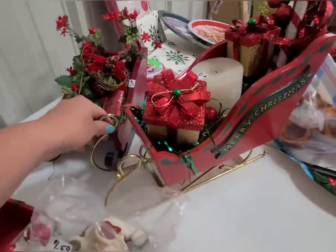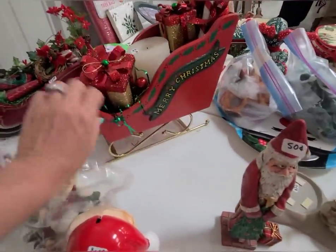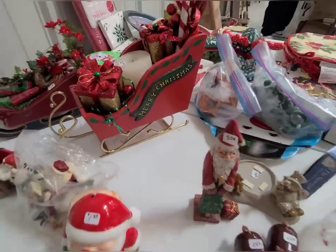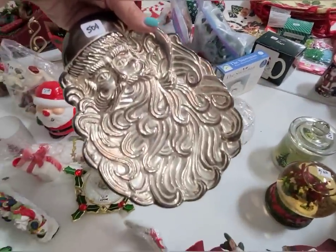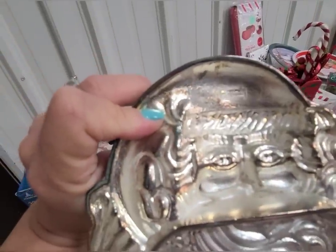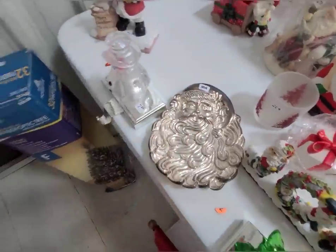Some more sleighs — this one looks handmade. I like the metal bottom and how tall this one is. Here's a Santa — he's silver! There's a marking: it says International Silver Company. Okay, I'm going to get him.